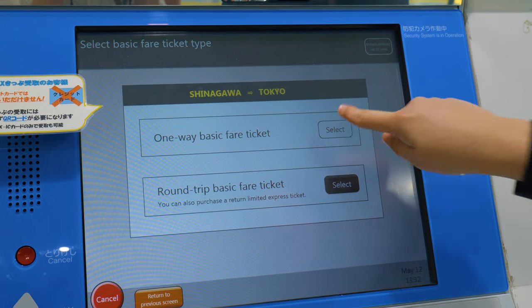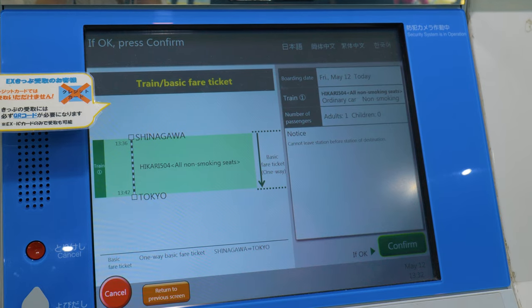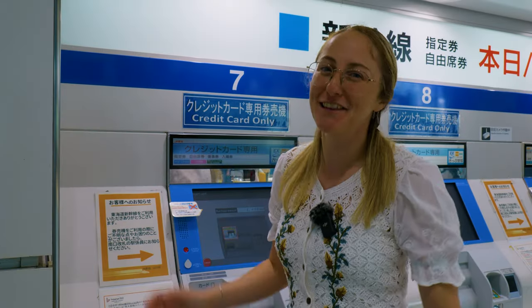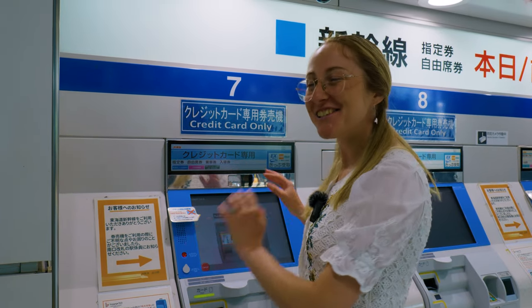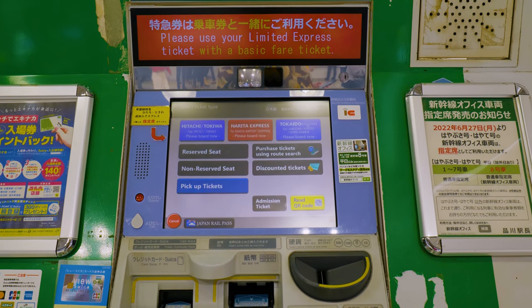If you want a round trip you can do that too, but we're just doing one way. Now we can see all the information about the train we're selecting, and if everything looks good, press confirm. Now comes the payment — this machine is credit card only, but some other machines accept both credit card and cash.